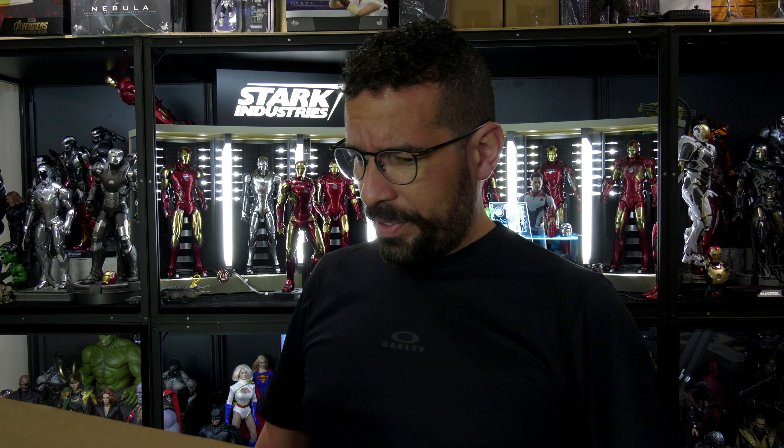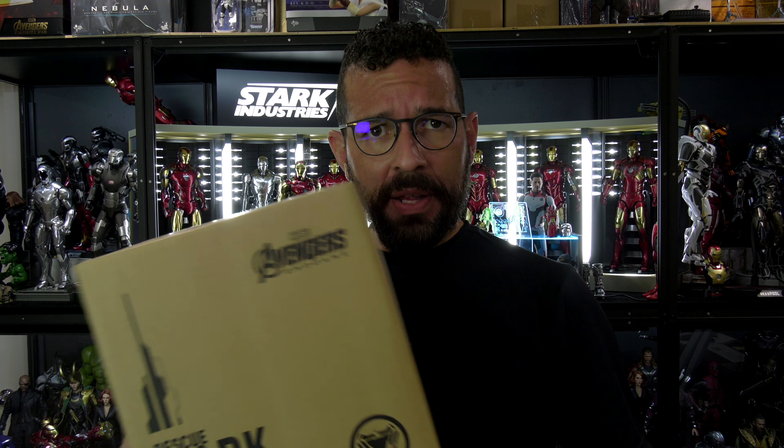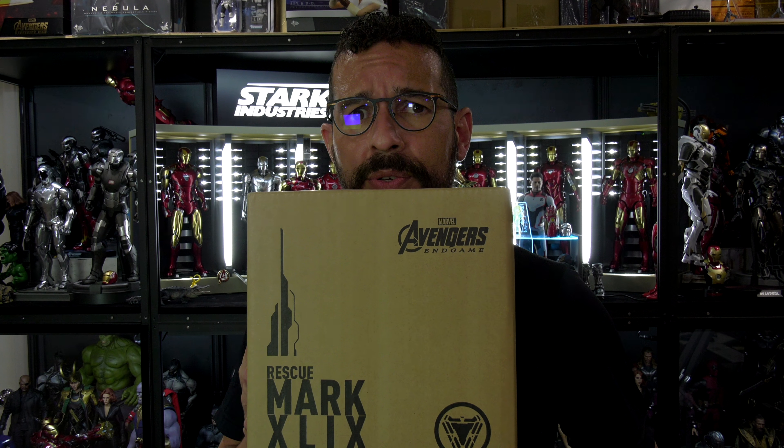Why hello folks, Denobi2 here. Thank you for joining me once again on another visual tour. On this episode we're going to be unboxing the Endgame Rescue Suit.